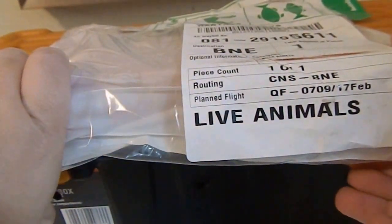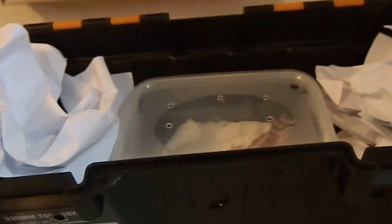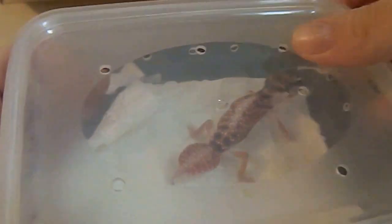Nicely packed in a toolbox. I've already cut off the cable ties and paperwork. He's a beautiful boy — he's 10 weeks old.